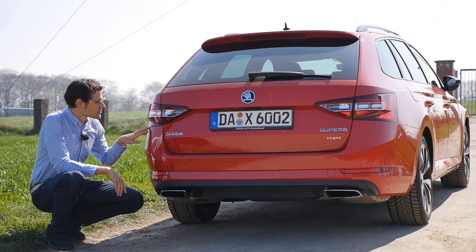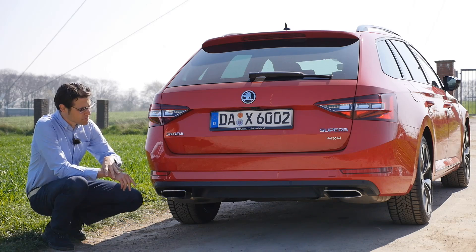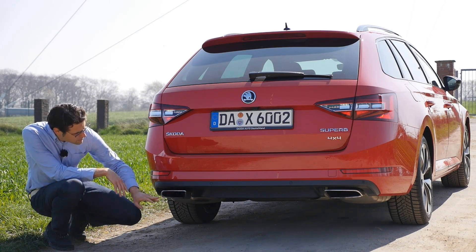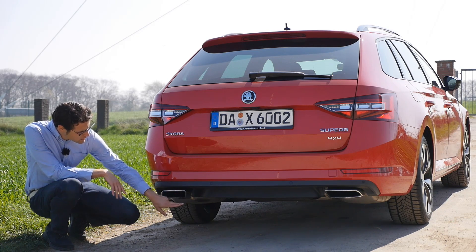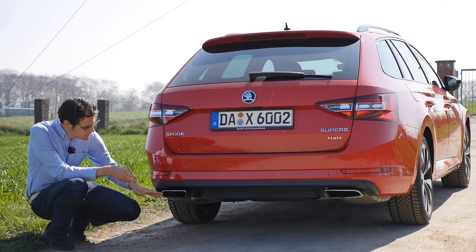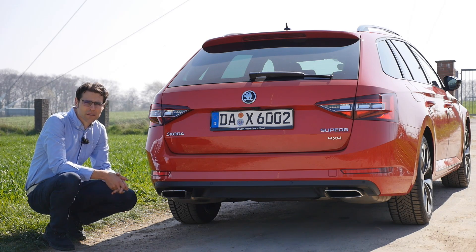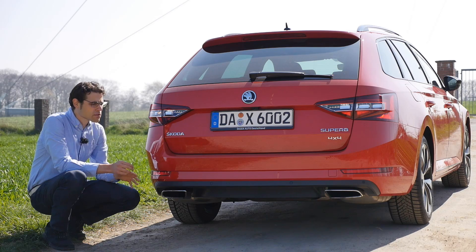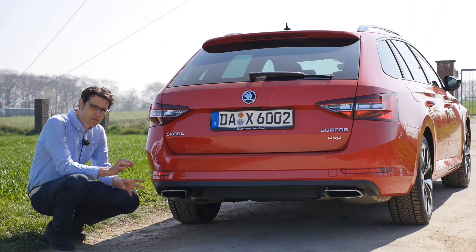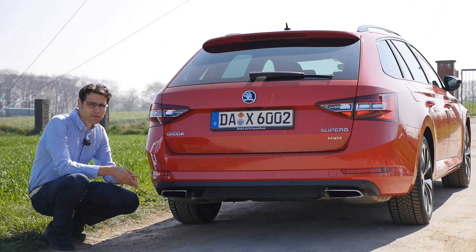Tail lights use LED technology as standard equipment, also in this sharp design — very well done. The Sportline has a kind of diffuser, a stronger lower section, and exhaust pipes; the outer part is just for design. There are two pipes on each side with a good transition between them. By the way, the Sportline design package adds just about 3,000 euros compared to the same engine without the Sportline trim.